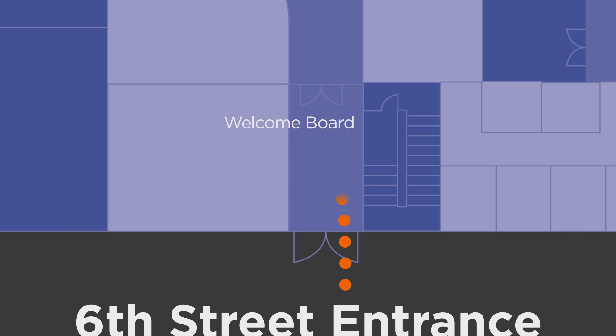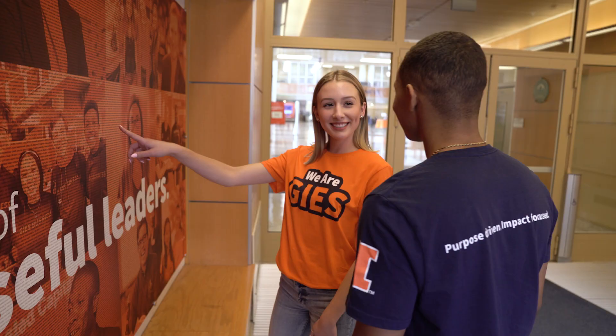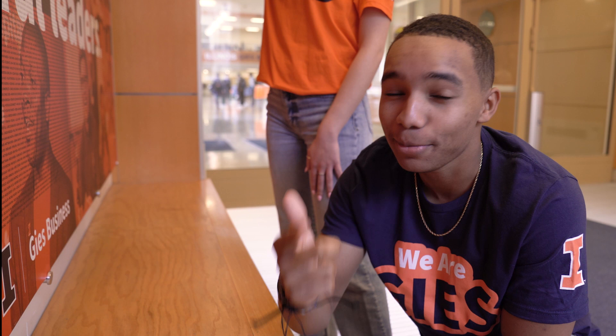When you come in through the main entrance off 6th Street, you have to check out our Geese welcome board. This poster is updated annually with a new picture and the names of every student, faculty, and staff member here at Geese. It's so fun to try and find your own name, since they're not in any type of order at all. And I still have yet to find mine, but I promise I'm going to keep trying.